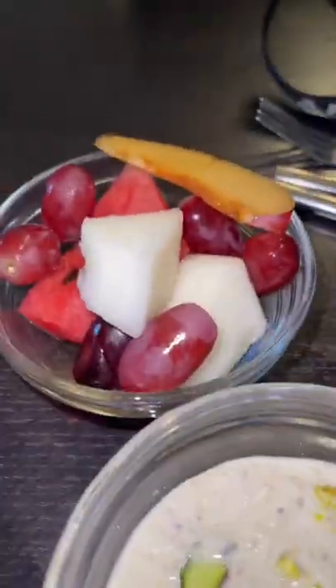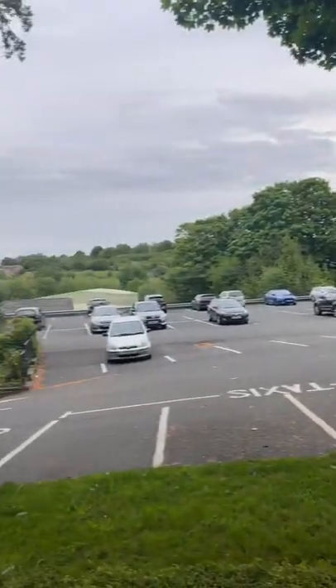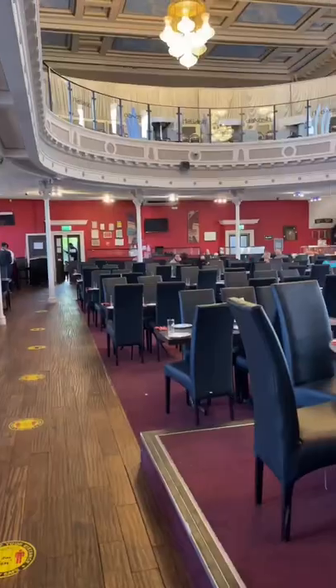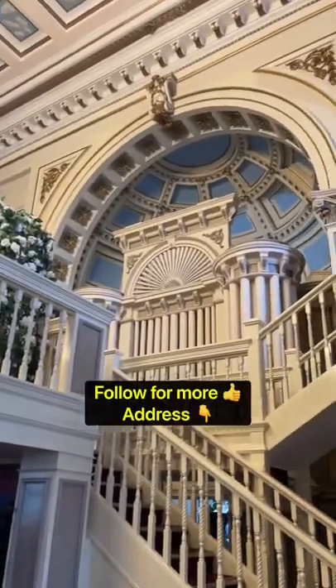They've got you covered when it comes to desserts. Priced really well too — it's either £18.95 or £19.95, and for kids it's just under a tenner. Nice car park as well. I think these guys are a wedding venue too. Honestly stunning location, really really good food — highly recommend.